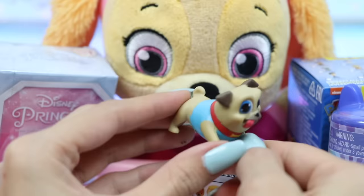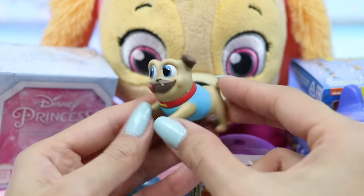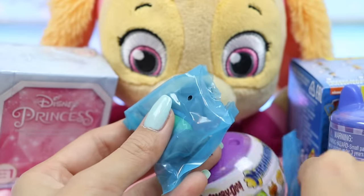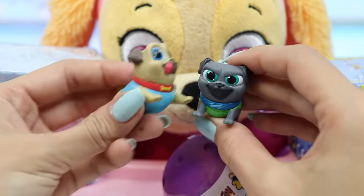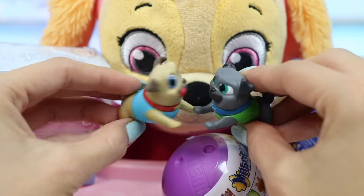The first one is Rolly. He's in his blue shirt — super cute. Let's see who's in the second one. It's his brother Bingo. He also has a shirt on, but this one's green. They look like they're dressed for an adventure. Could their adventure be going to school with Skye?